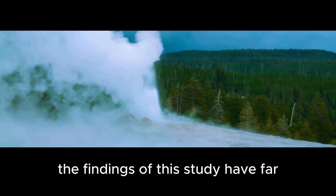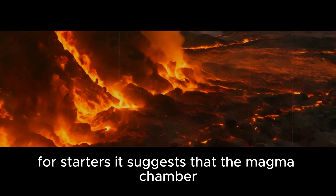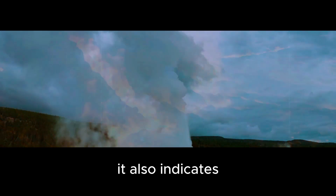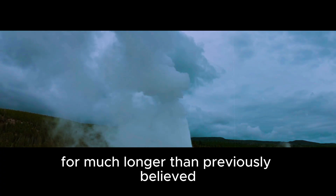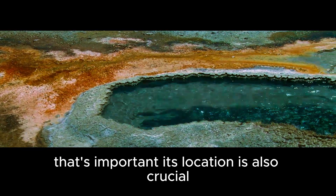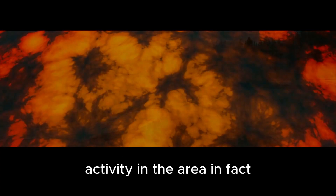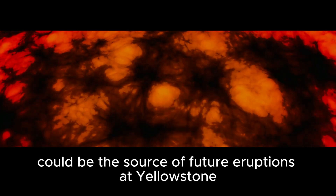The findings of this study have far-reaching implications for our understanding of Yellowstone. It suggests that the magma chamber responsible for the Lava Creek eruption is significantly larger than previously thought, and that magma has been accumulating beneath the caldera for much longer than previously believed. Its location is also crucial — located so close to the surface, there's a high potential for volcanic activity in the area. The researchers believe this magma chamber could be the source of future eruptions at Yellowstone.